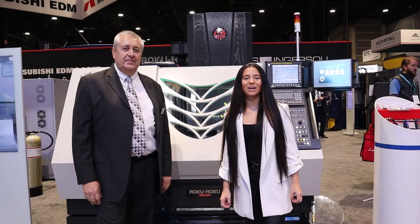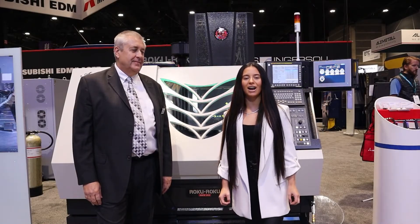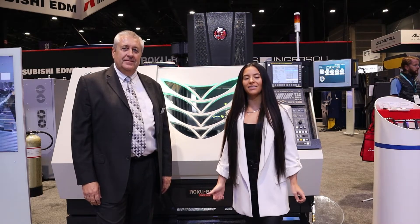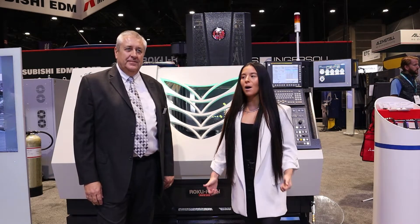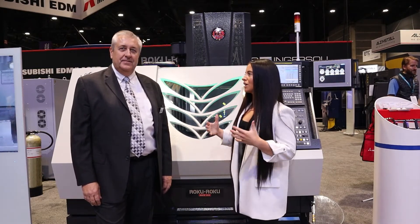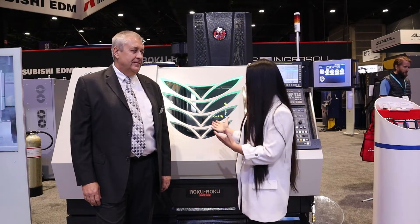Hello, everyone. We are in the MC Machinery Systems booth here at IMTS 2022. I'm here with Alan Hallman, the North American Sales Manager. Behind us is this Roku Roku machine. Alan, why don't you start by giving us just a product overview about what we got going on here?